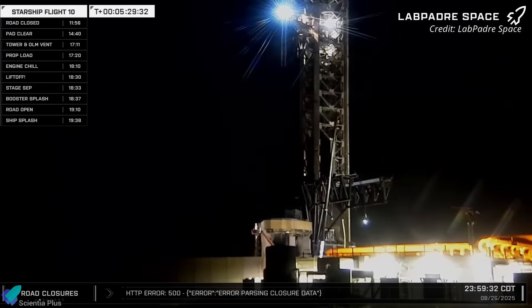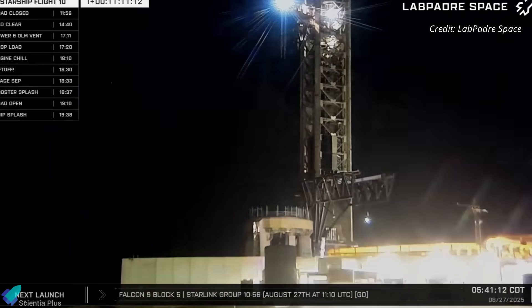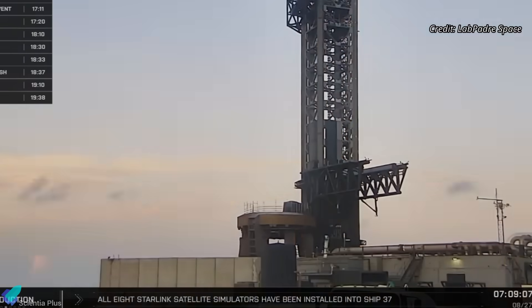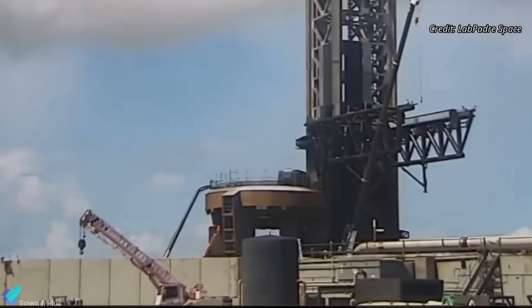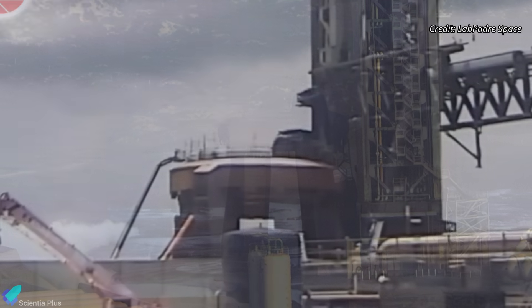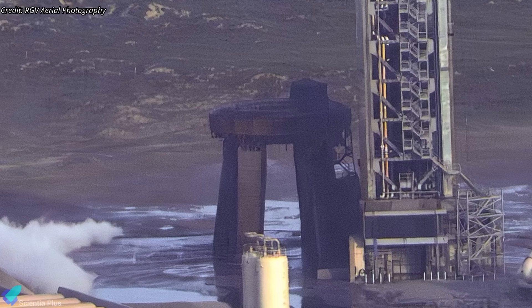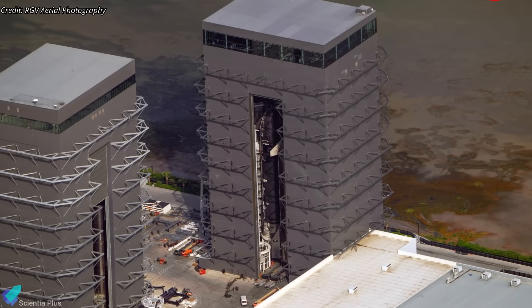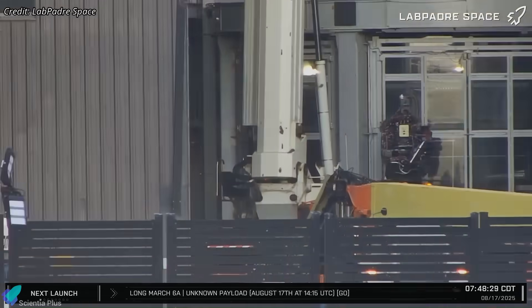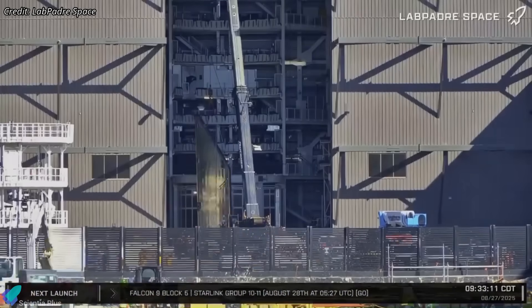Following Flight 10's success, SpaceX teams wasted no time launching post-flight inspections at the Starbase launch site. Crews are meticulously examining the launch mount, tower, ground support systems, and adjacent pad structures for signs of stress, thermal damage, or structural wear. These ongoing repairs and upgrades are essential to ready the site for Flight 11 — the last Block 2 Starship test. Flight 11 will feature Ship 38, currently inside Megabay 2, which has already received all its Raptor engines and is undergoing aft flap installation, preparing for static fire testing.